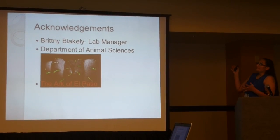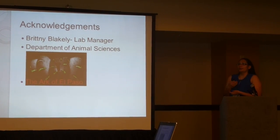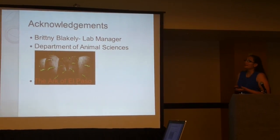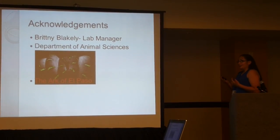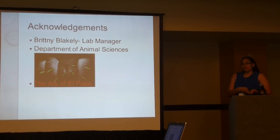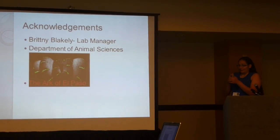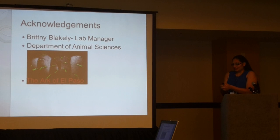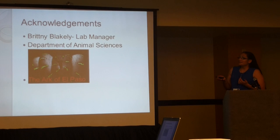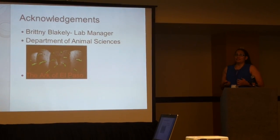I'd like to acknowledge my lab manager, Brittany Blakely, for taking care of my cockroaches and helping me with the traps. I'd like to thank the Animal Sciences Department at New Mexico State University for opening up their farms and allowing me to observe these cockroaches in their actual habitat. I'd also like to thank the Archibald Passel for supplying me with my very first cockroach colonies.